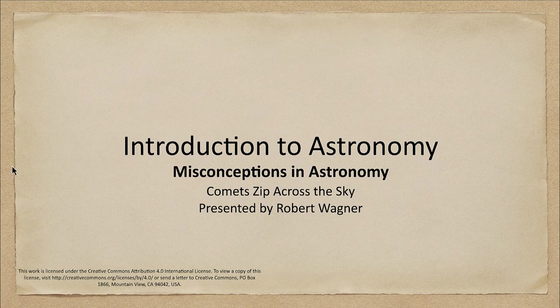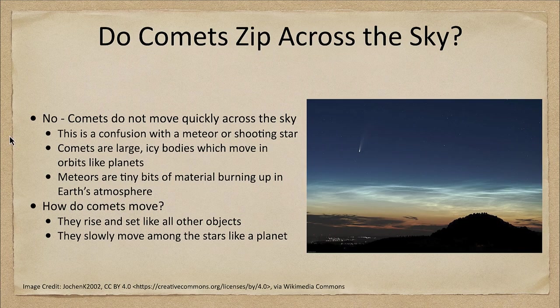So what do we see when we see a comet? When we see a comet in the sky, such as in our image here, we can see the head of the comet down to the lower portion and then the tail stretching back away.